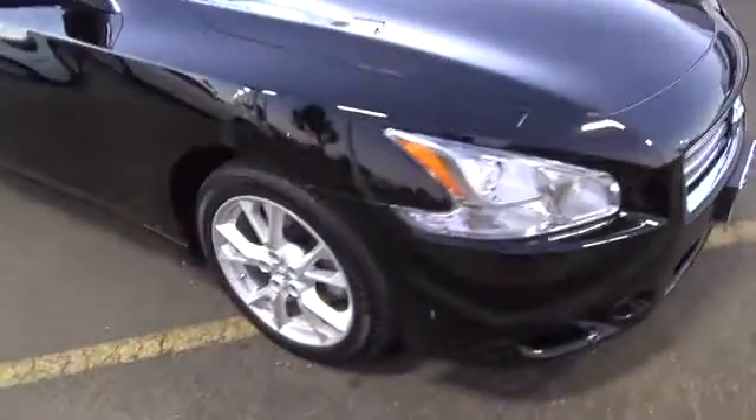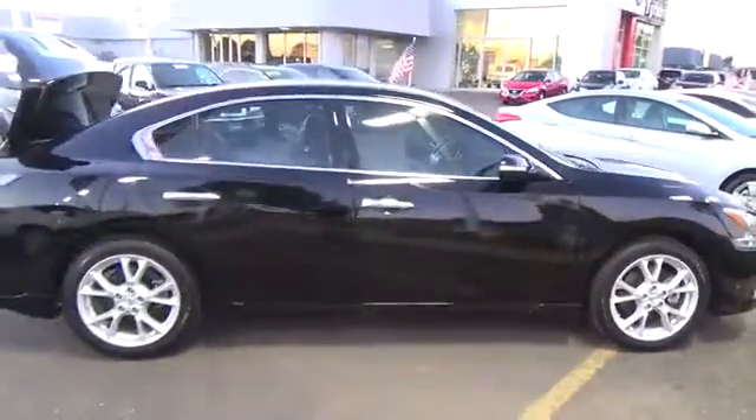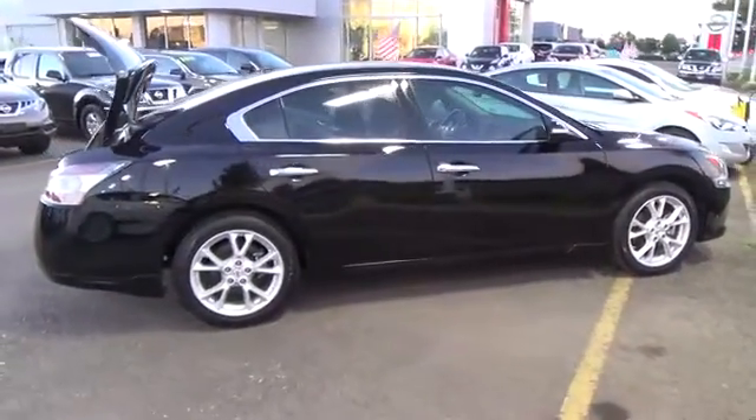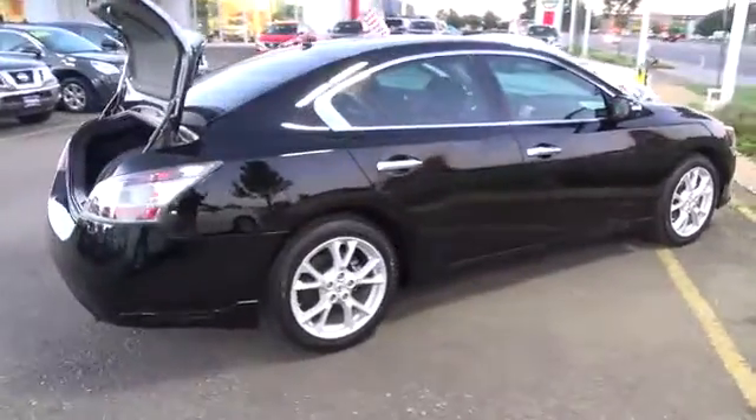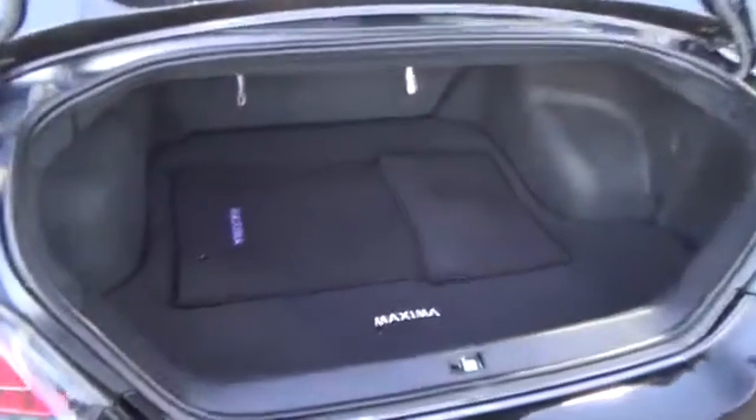Meet our 2014 Nissan Maxima SV, displayed in a super black finish. Powering this 4-door sports car is Nissan's 290 horsepower, 3.5 liter V6 engine, combined with a seamless shifting X-Tronic CVT that helps you achieve up to 26 miles per gallon on the open road.